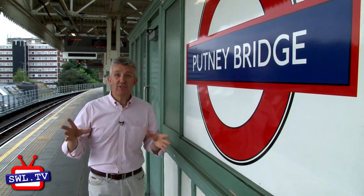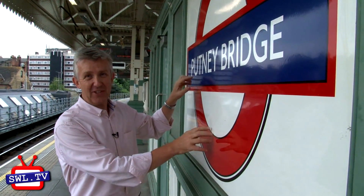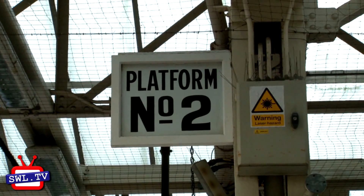The signage around the London Underground varies enormously as well, from heritage signage like this — although this is actually a replica — all the way through to modern signage. So maybe just lift your head occasionally and have a look at what's out there.